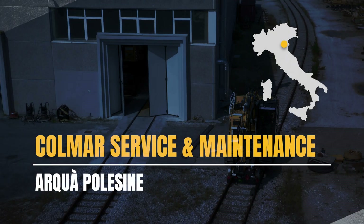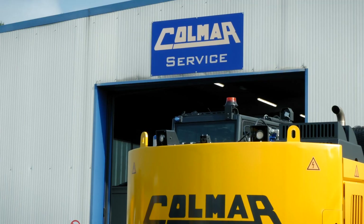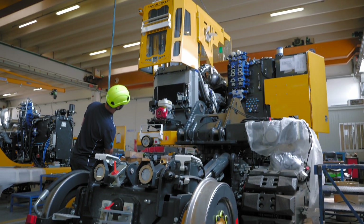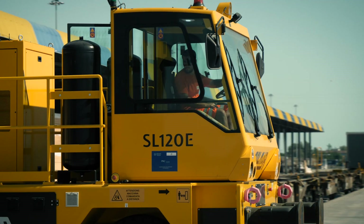Just a few kilometers away, at the Arquapolesine facility, we handle maintenance, revision and testing of all Colmar vehicles, offering a timely and attentive after-sales service to ensure optimal performance at all times.